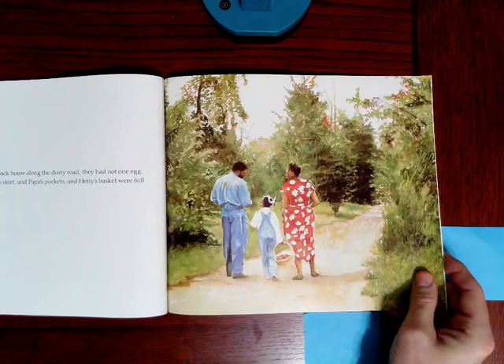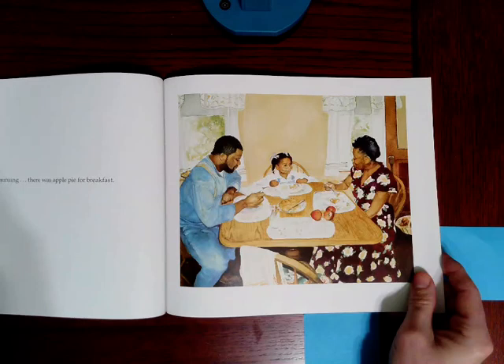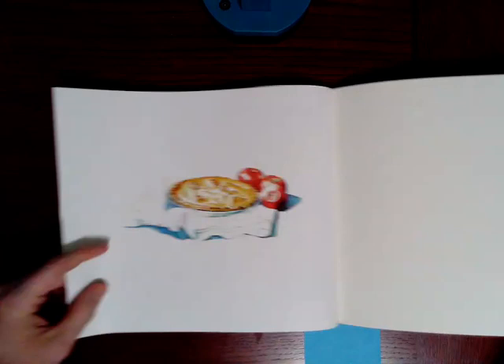When they walked back home along the dusty road, they had not one egg among them. But Mama's skirt and Papa's pockets and Hetty's basket were full of sweet red apples. And the next morning, there was apple pie for breakfast. How about that? How do you like them apples?